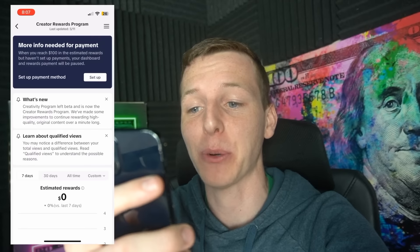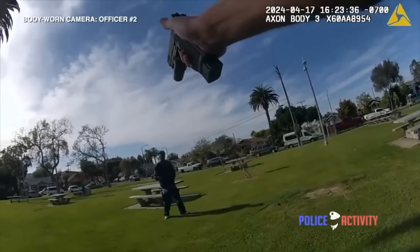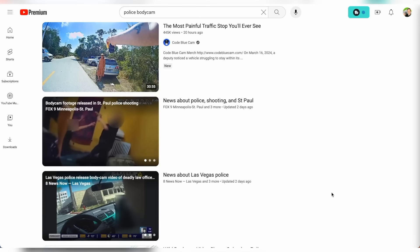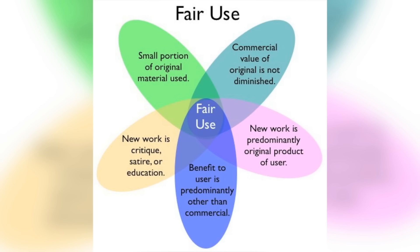With that out of the way, we have to start making content for this new TikTok page. We're in the creativity program and the content I'm thinking about making is police body cam footage. I originally got this idea from a subscriber who suggested it to me, and I noticed that there's a huge demand for this type of content on the internet. And as long as you do some of your own voiceovers and editing, it's considered fair use.